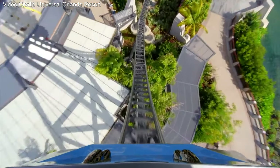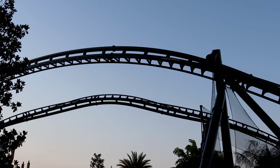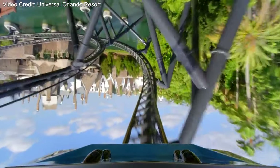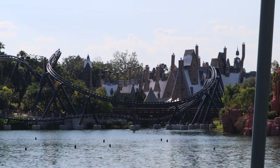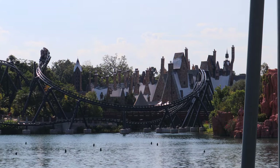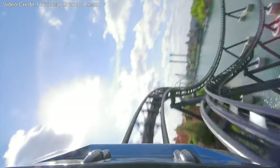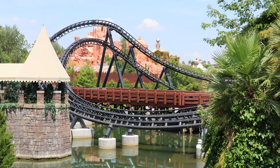As you come down off the huge top hat, the first element you go into is a zero-G stall — the first one I've ever been on personally. While the stall itself was fun, what I thought was even more fun was the whippiness going into it. You are whipped to the left, hang upside down for a second or two, and then whipped back out in the same direction. Following the zero-G stall, you go over a wave turn, which provides some pretty decent airtime over the bridge. You're on your side, way high up off the ground, which is super cool.